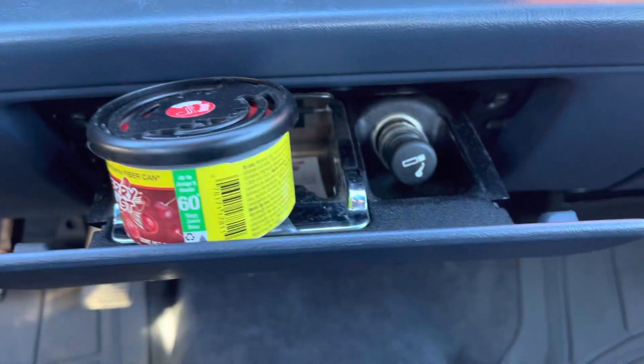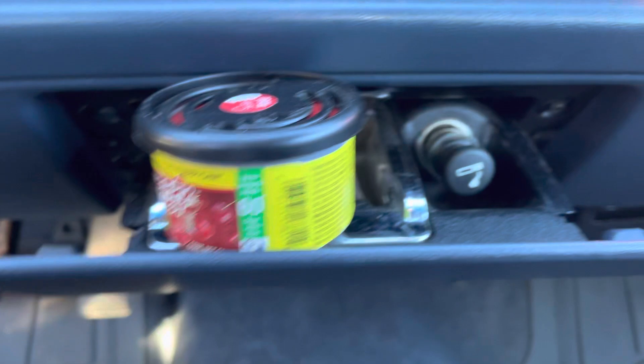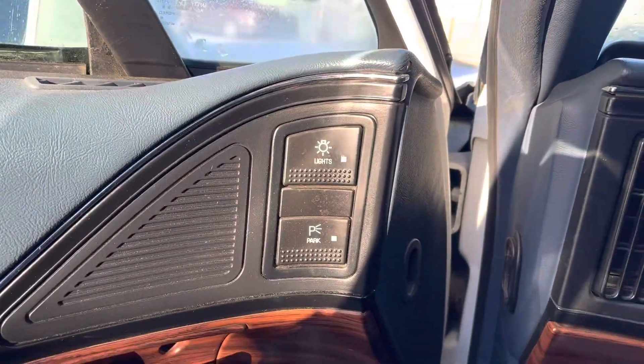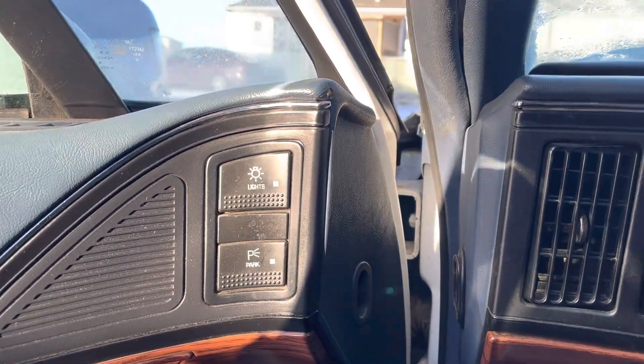The interior hasn't been smoked in. I just put a smell freshener in here to keep it fresh. Everything works perfect. The lights are all automatic on this car — you don't need to press anything, the lights just come on.